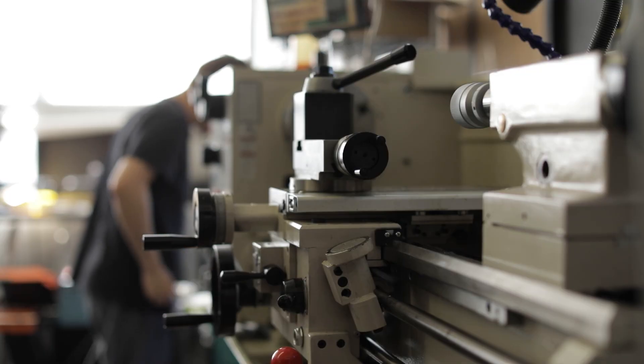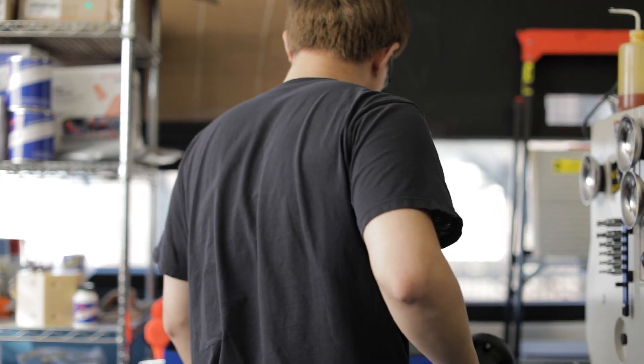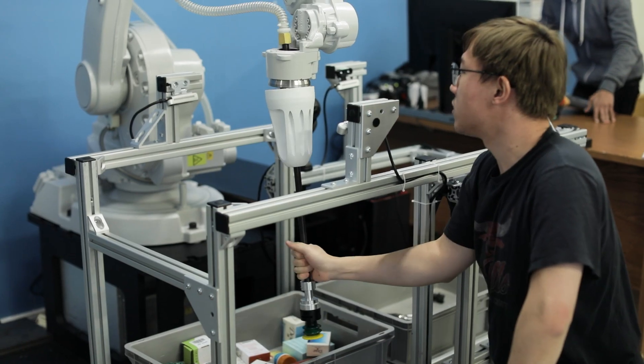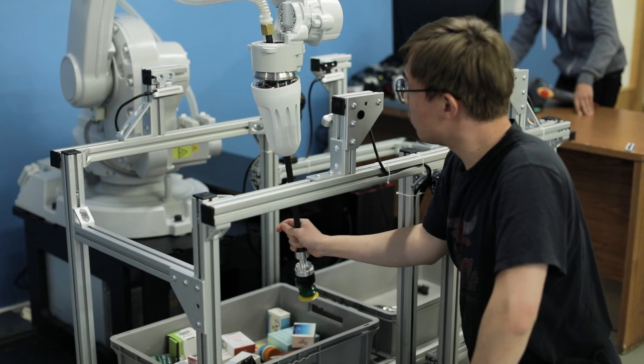It sounds like there are potentially more points of failure, if that's part of the process versus one tool repetitively picking things up. To pick up multiple kinds of items, one way is you put all kinds of tools onto your hand, then your hand becomes bulky and if any tool fails, the whole hand fails. The tool changer actually decreases the failure rate.